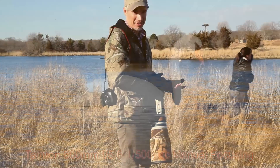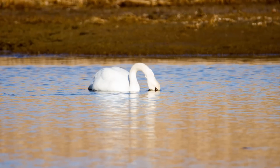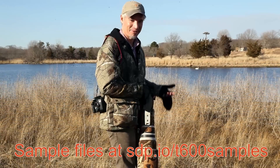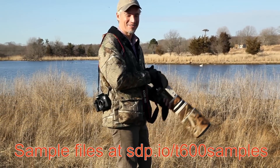He only occasionally pokes his head up, so I have to keep the camera up to my eye and wait for him to appear and then take a bunch of shots. It's certainly easier with one of the smaller lenses to hold it up to my eye for so long.